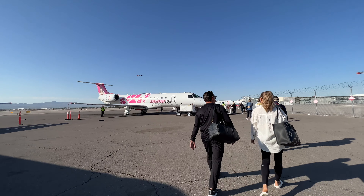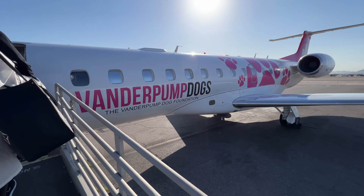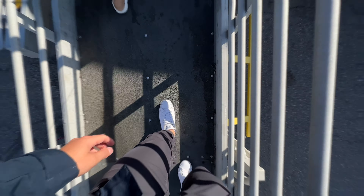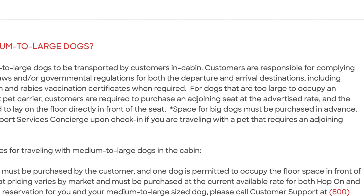This is our plane, and it has a special Vanderpump Dogs livery. JSX is a dog and cat friendly airline — if you have a small cat or dog that fits in a carrier, they can fly free of charge according to the JSX website. For medium to large sized dogs, you need to buy a seat for them, and they can occupy the floor area for that purchased seat.